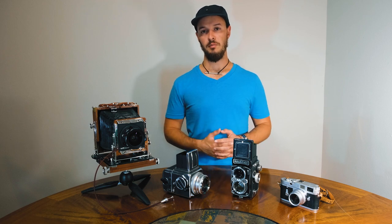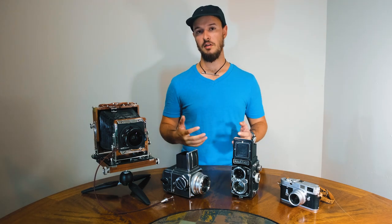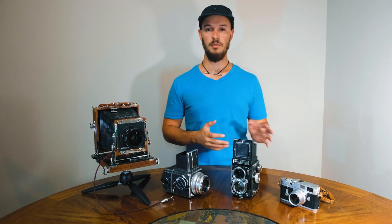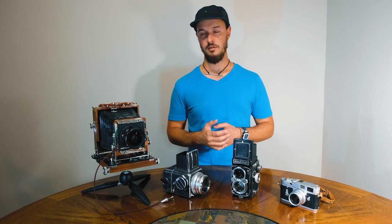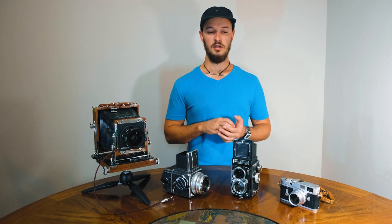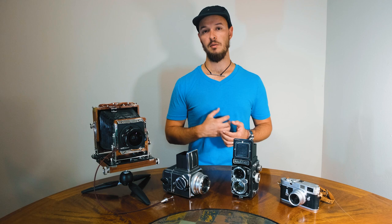First up I'm gonna talk about my film camera collection. I've been collecting cameras for a handful of years, swapping them out, selling some, buying some, and now I've kind of narrowed my package down to just a few cameras that I really am resonating with.